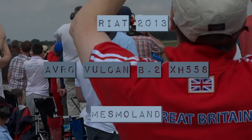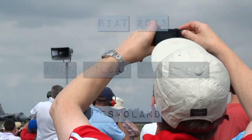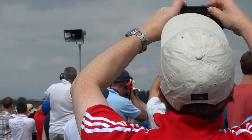She's starting her take-off roll now. Avro Vulcan B2, Spirit of Great Britain.